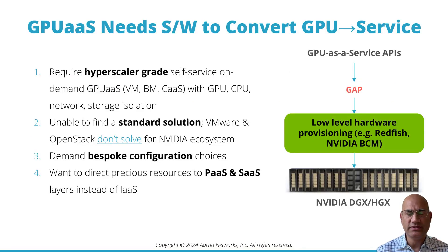GPU as a service providers have some requirements — they need software to convert hardware into a service. Specifically, they require hyperscaler-grade self-service on-demand GPU as a service, which could be virtual machines, bare-metal instances, or Kubernetes, with full isolation of GPU, CPU, network, and storage.